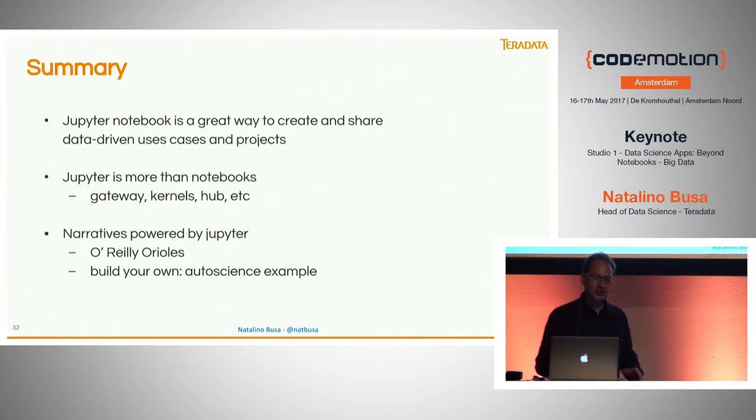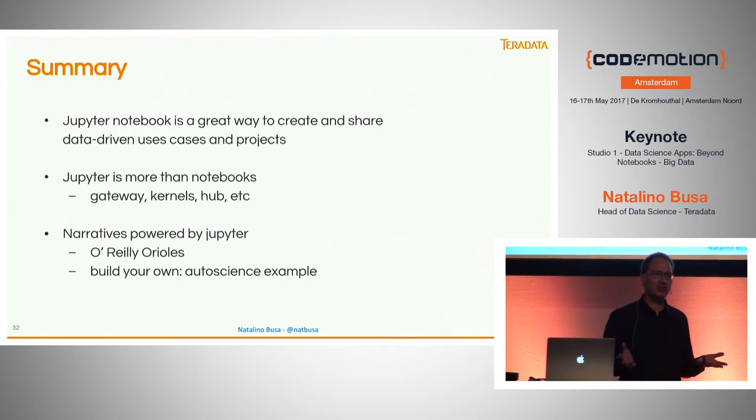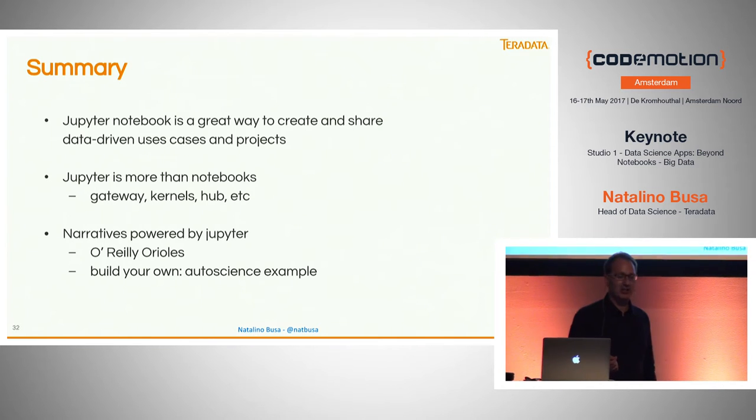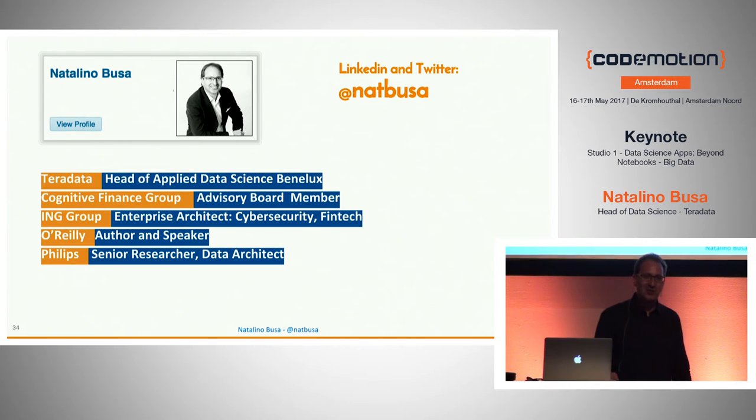In summary: Jupyter is great. If you like Jupyter and want to get more out of it, Jupyter is not just the notebook but an ecosystem of tools and components to create compelling applications — whether for prototyping, storytelling, demonstrators, or real apps. We've seen three apps: the notebook itself, O'Reilly Oriole, and the auto-science example on the slides. There are a number of resources if you want to dig into this technology. I hope you enjoyed it.